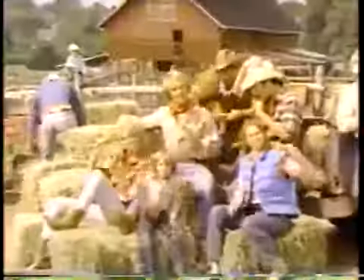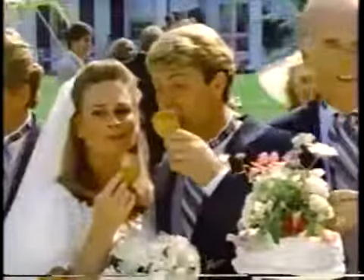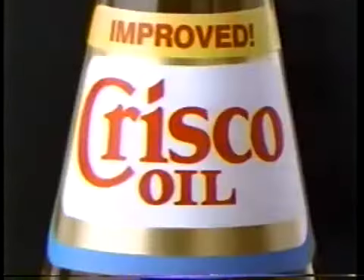You start to fry a little faster, crush a little crisper, taste a lot of flavor. Start a little faster, a little crisper, a lot of flavor. Improved Crisco oil. T'was the first time.